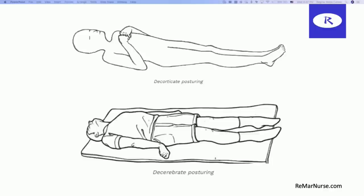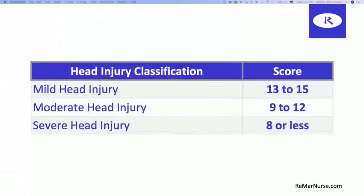Now looking at a cumulative score: if we do all three categories and have a cumulative score, a mild head injury ranges from 13 to 15. A moderate head injury would be 9 to 12, and a severe head injury would be eight or less. So we did a quick review of the scale — now let's go into some questions so you can see how to apply that information to your actual NCLEX exam.